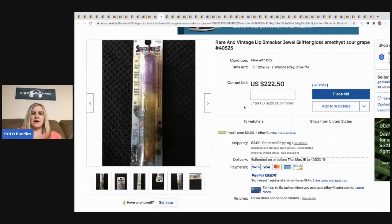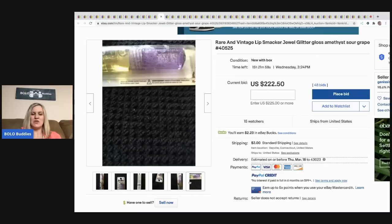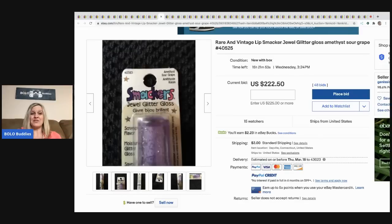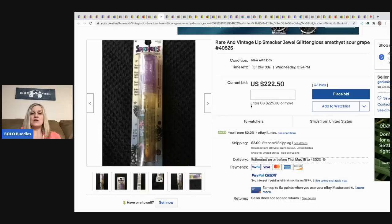The next item is another one of those Lip Smackers. It has 15 hours left and it's at $222. If you go into this seller's store, they have a bunch of this stuff listed — they really hit the vintage Lip Smacker jackpot. Go to my Bolo Buddies Facebook group, find the listing, and check their other items. There are a lot of bolos — 15 watchers, currently at $222.